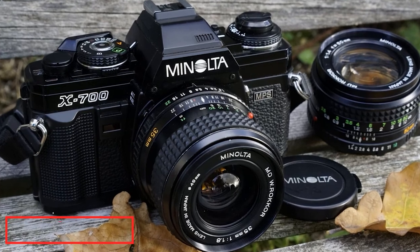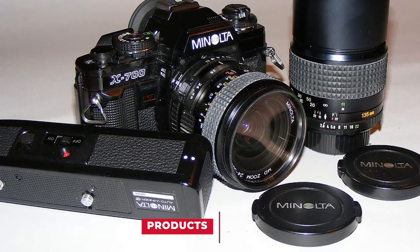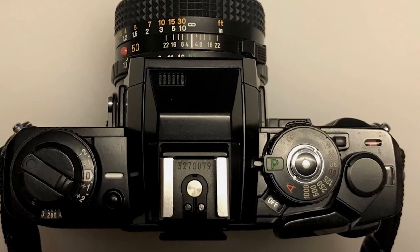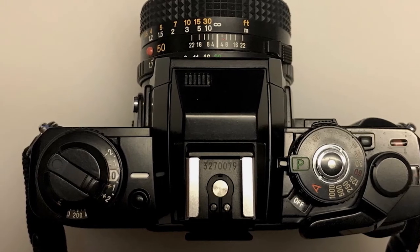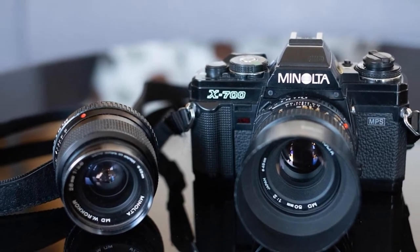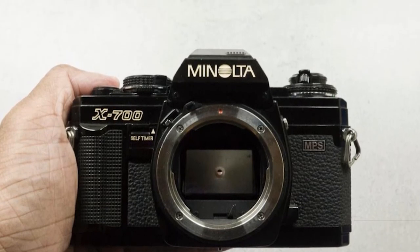The number eight position is held by the Minolta X-700 35mm SLR. Not everyone who picks up a film camera wants to deal with manual mode and the exposure triangle. Some photographers, especially beginners, just want to get out and shoot. For these shooters, the Minolta X-700 has automatic modes for both aperture and shutter speed, allowing the camera to adjust based on the environment, while also supporting manual mode when needed.